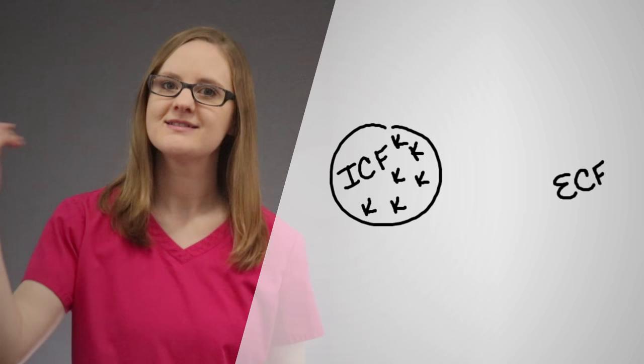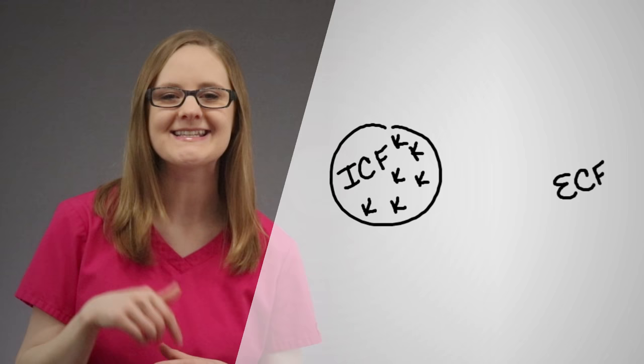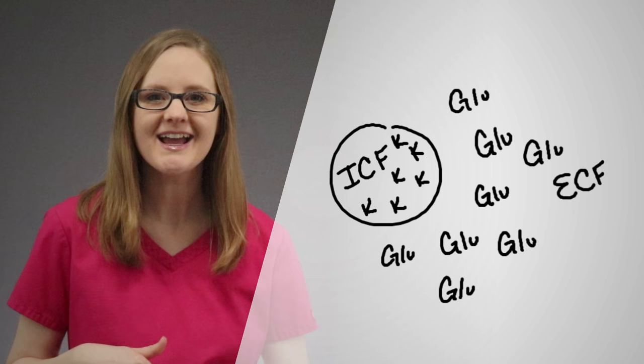Now I like to think of potassium as a little homebody — it likes to hang out and stay all nice and cozy inside of the cell. So potassium hangs out in the ICF, or the intracellular fluid. But when there's too much glucose outside of the cell, in the extracellular fluid or ECF, potassium gets a little curious and wants to join the party that glucose is having.